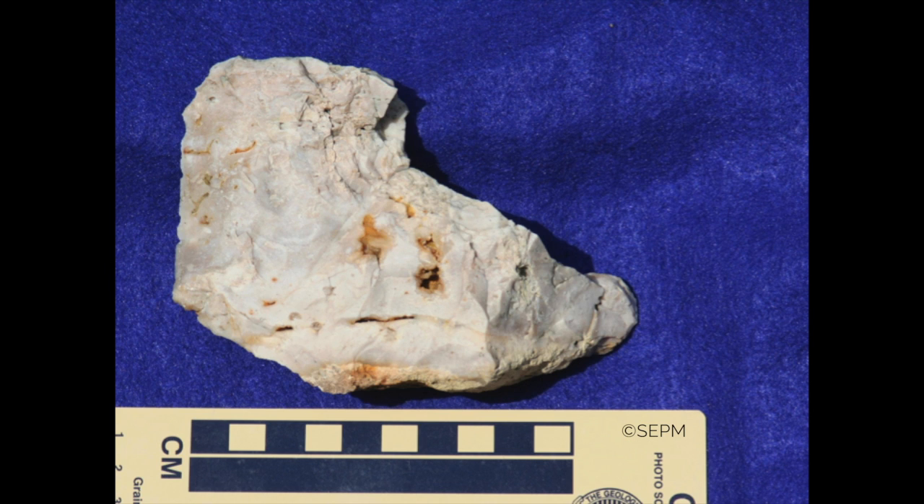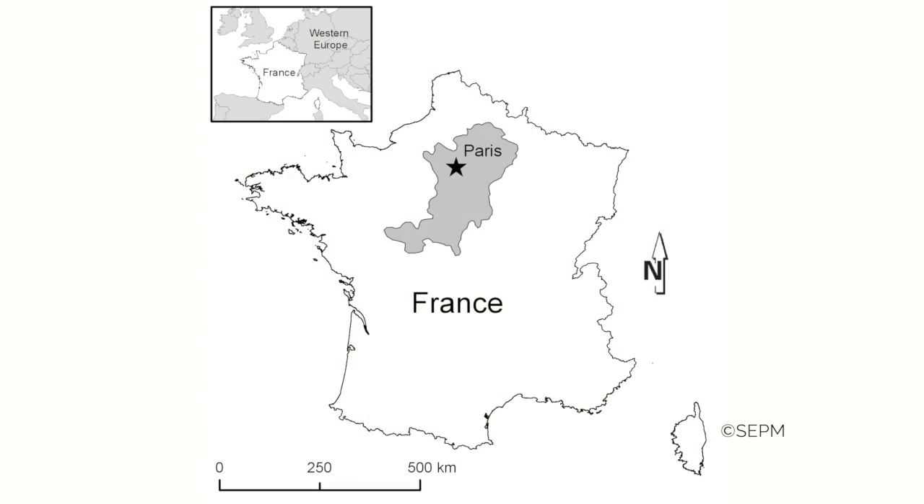The millstones we studied were made of chert. Chert is a type of silica-rich rock that in Ohio is sometimes known as flint. The main purpose of our study was to try to discern which millstones made of chert were made of local Ohio chert, and which ones were made out of chert that was imported from France.